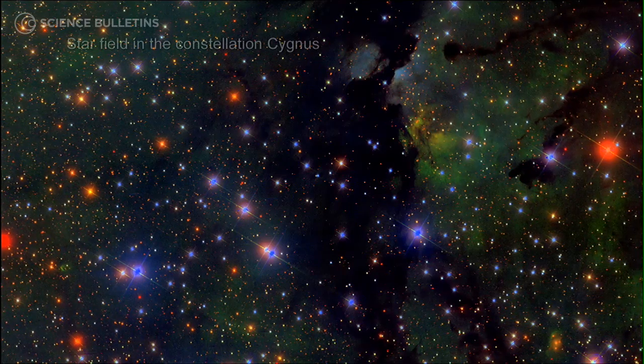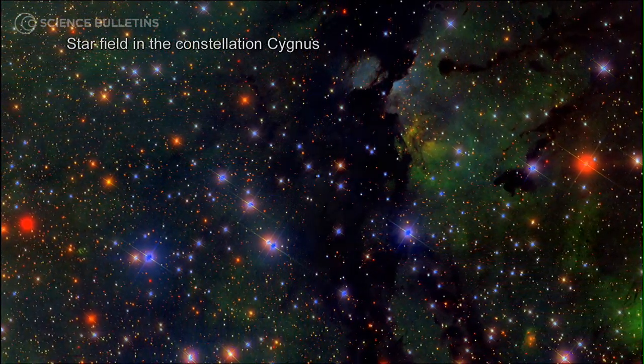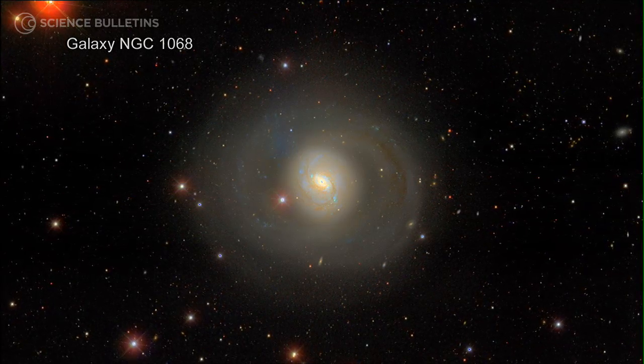The idea behind the Sloan Digital Sky Survey is that it is a survey. So rather than focusing in on a single object at a time — like most people think of when they imagine astronomers at telescopes — in this case we're taking in a very large field of view and building up a picture of the universe as a whole, rather than just studying our particular little corner of it.